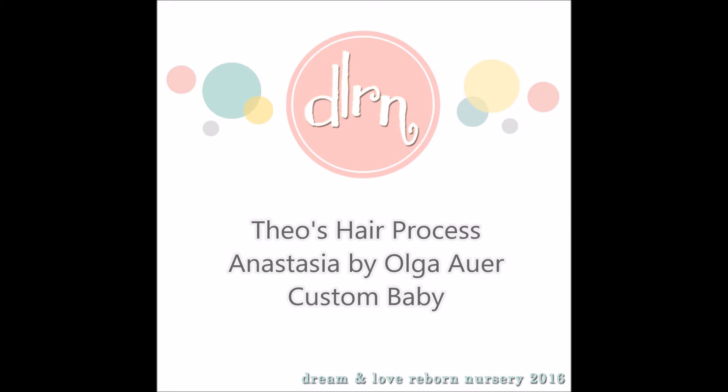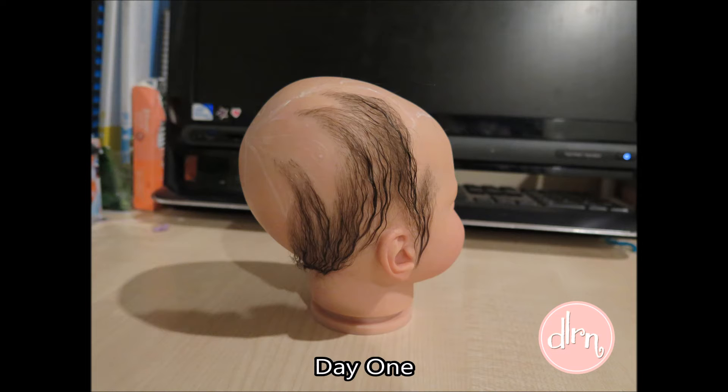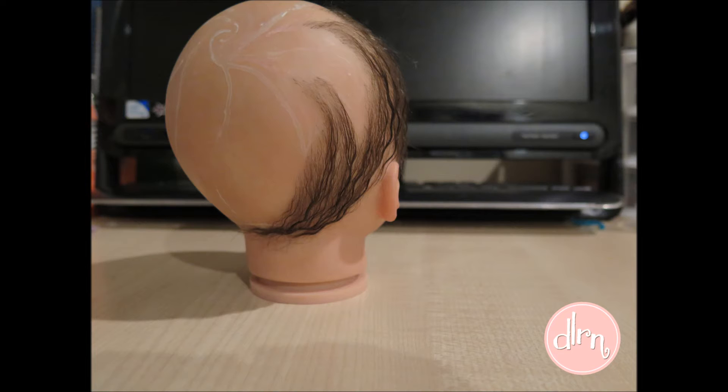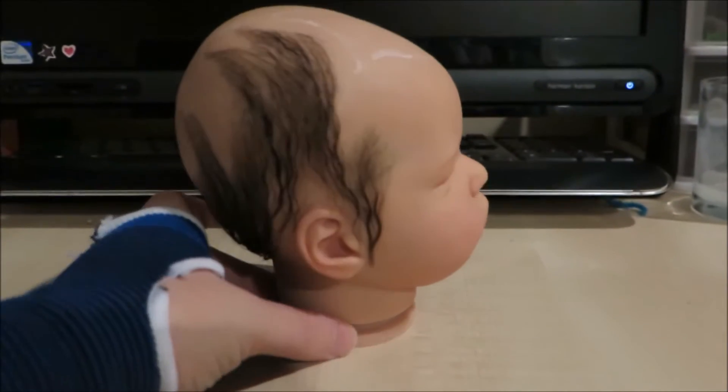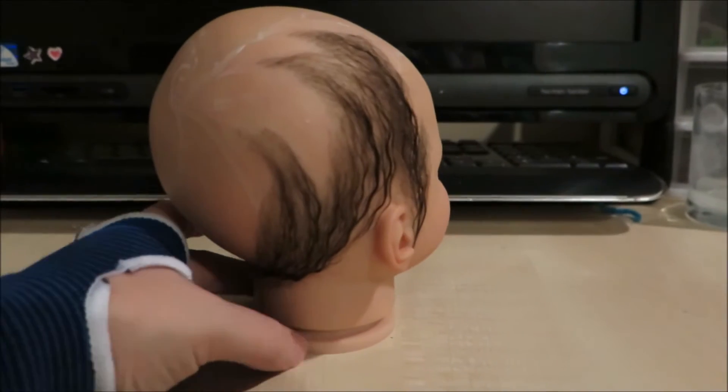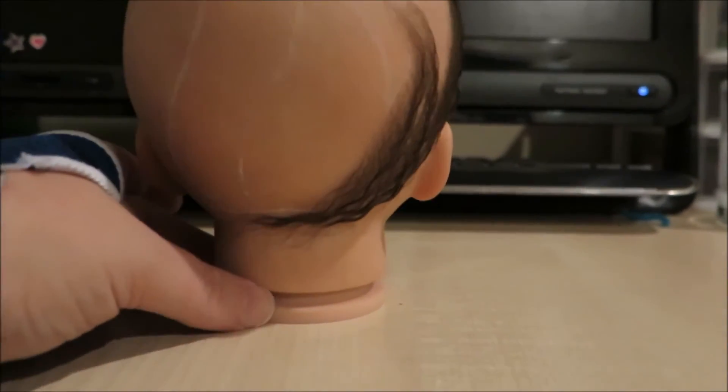Hey guys, so I'm here to show you Theo's hair. He is now completed and I've just sealed his head. He is the Anastasia by Olga R and is a custom baby. I have done his hair with the medium brown, slightly wavy hair with a 43g needle and I'm really happy with how it's turned out.